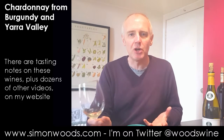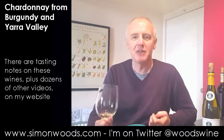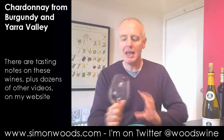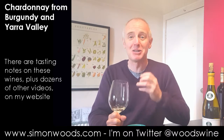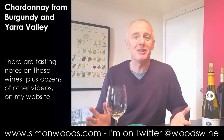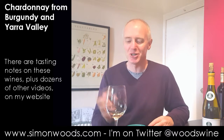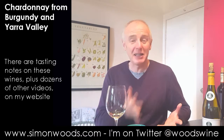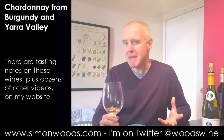Once upon a time Australian Chardonnay would have jumped out of the glass, grabbed you around the throat and said kiss me quick. But this is a much more restrained, refined wine. There's not all that much coming out of it on the first few swirls. It doesn't feel like there's oak — or it's in really very small amounts. There's briskness and freshness, a slight stony character, citrus and maybe a little bit of light melon.